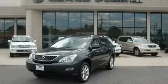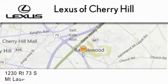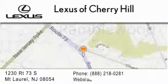Contact us today to arrange your test drive. Lexus of Cherry Hill is located at 1230 Route 73 South in Mount Laurel. Our goal is to exceed all of your expectations to ensure you'll return for future visits.